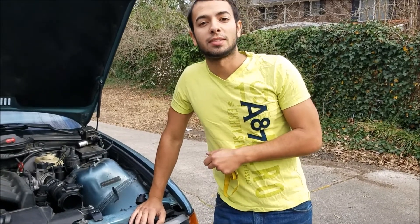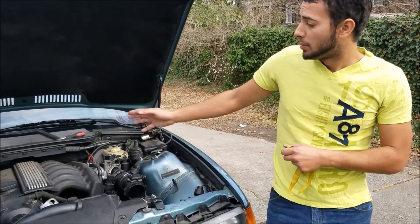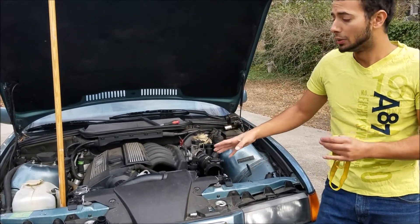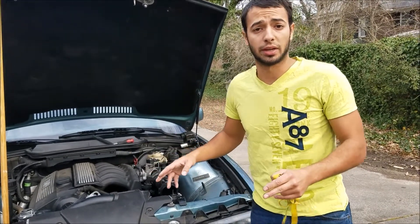Hey viewers, this is E36 Fanatic, Steven here, and today I'm going to do a basic video on coolant leak diagnosis. What you see behind me is a BMW 323i, and it's leaking coolant like crazy. Typically with coolant leaks, there's a couple different types, and there's a couple different areas where it can leak from.